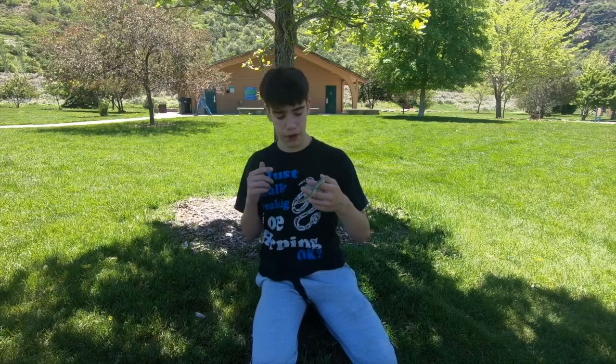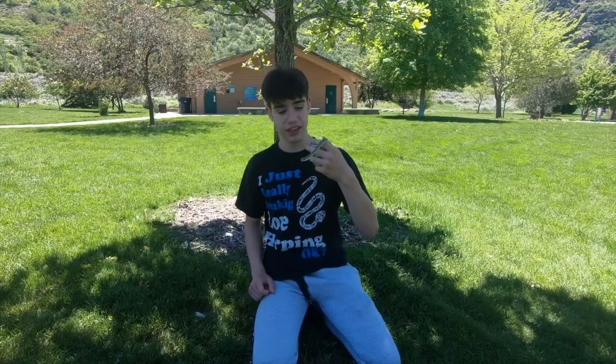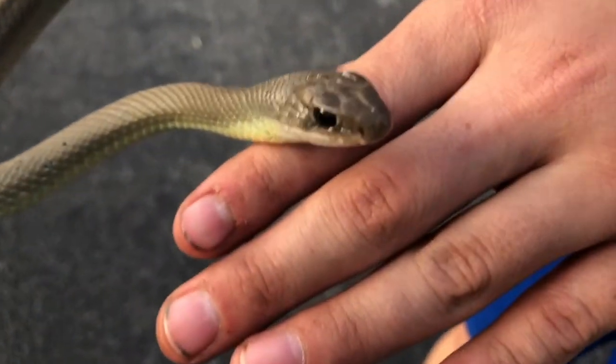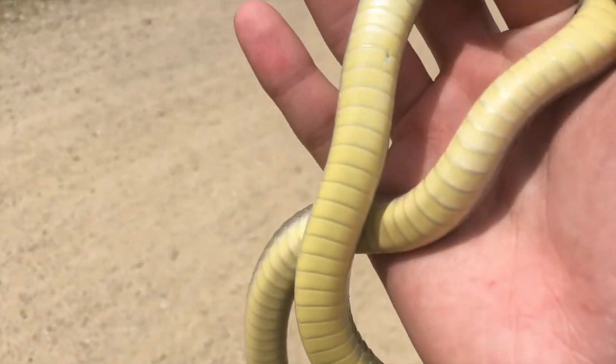These snakes are mostly reptile eaters. Their main food source is lizards, and lizards are incredibly fast — much faster than most of the snakes out here — except for this guy. This is one of the only things out here that is actually fast enough at chasing down and eating sagebrush lizards and whiptails. But on occasion, if the racer's big enough, they may also try to eat another snake, and these guys will eat their prey alive, whole. It's pretty crazy.